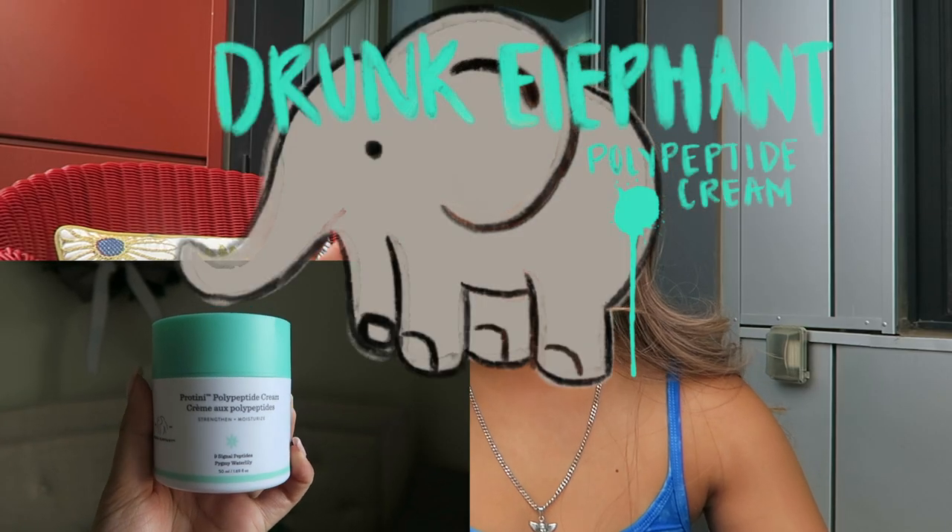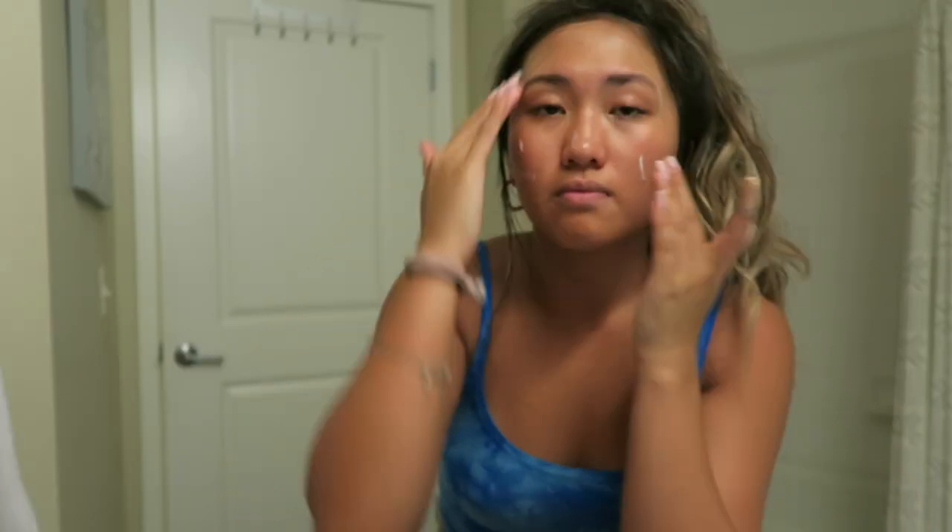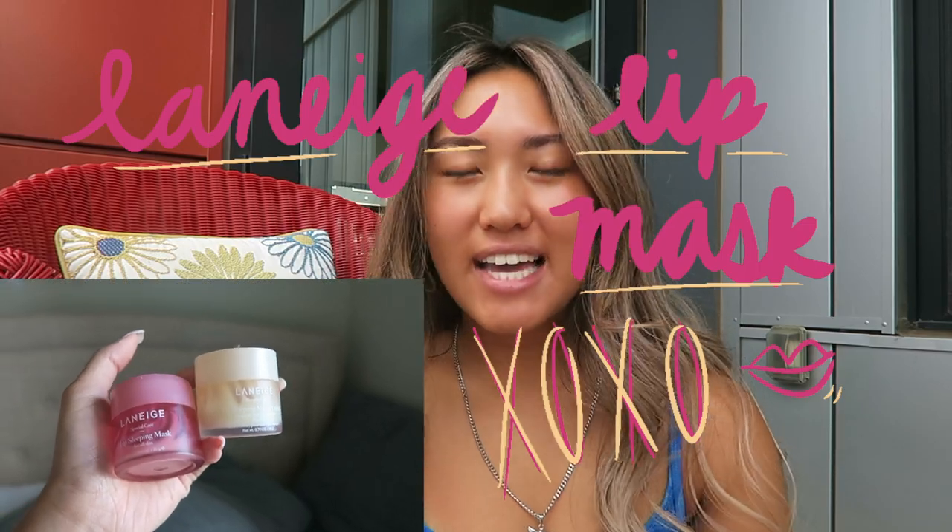And then I'll go in with my Drunk Elephant moisturizer again and moisturize my face. And then I'll go in with my Laneige lip mask again. Nighttime I usually use the vanilla one, and daytime I usually use the berry one because it has a little bit of a tint on it.